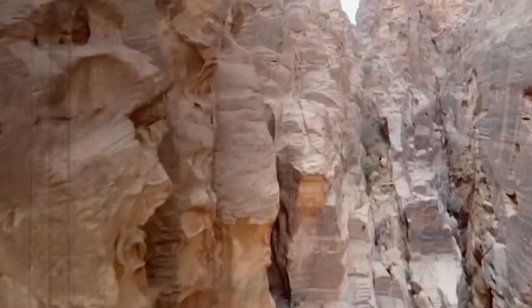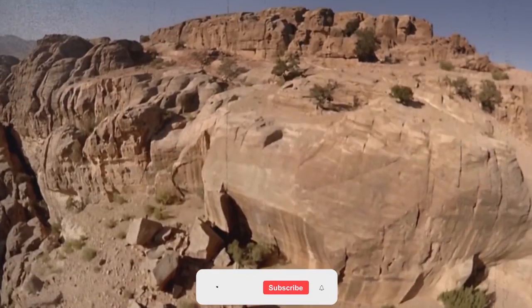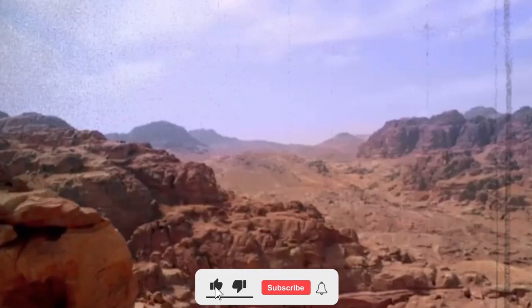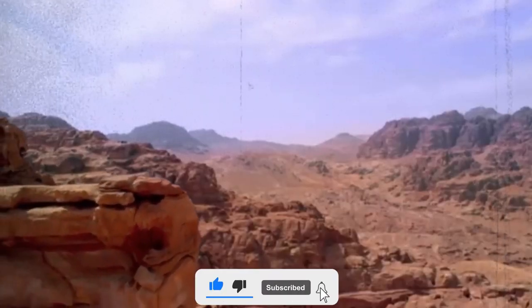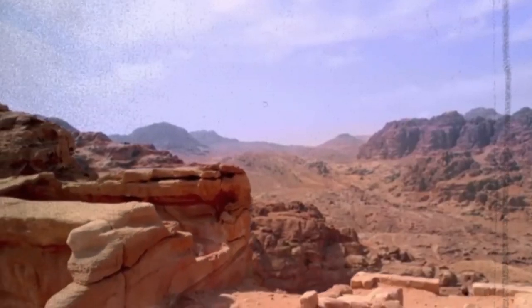Thank you for joining us on this fascinating journey through the treasury of ancient Petra. If you enjoyed this video, don't forget to like and subscribe to our channel for more captivating content. Until next time, keep exploring the wonders of our ancient world.